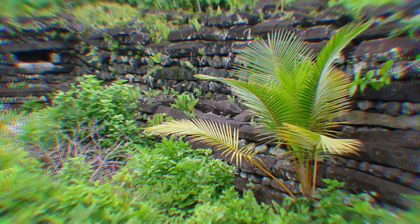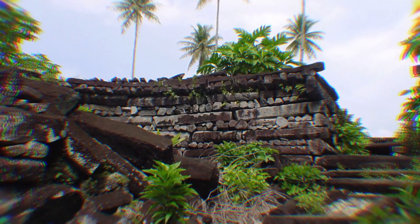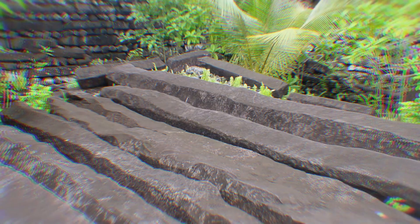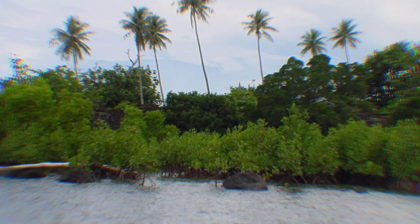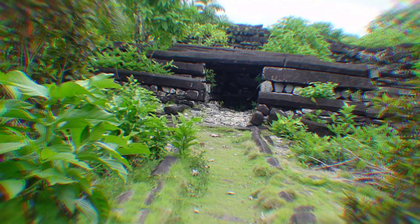Nan Madol served as the capital city until 1628, when the Sotolua were defeated and driven out by Isakelka, a rival leader. The city then was forgotten for centuries and fell into ruin. Nan Madol was rediscovered in 1928 and is still considered a marvel of engineering.